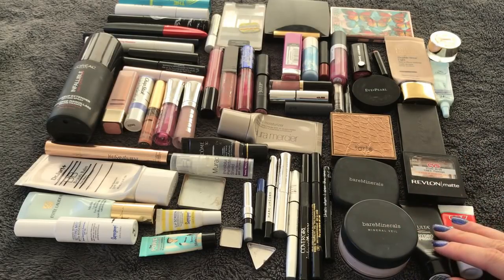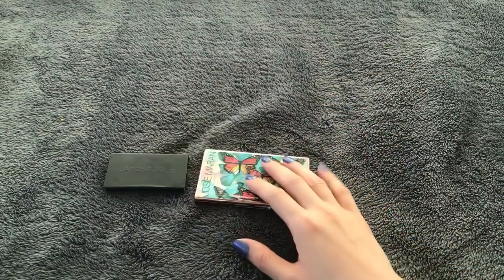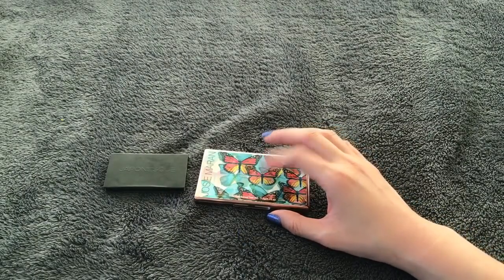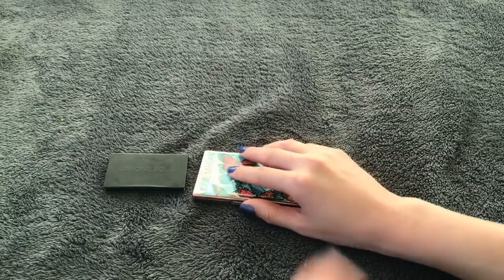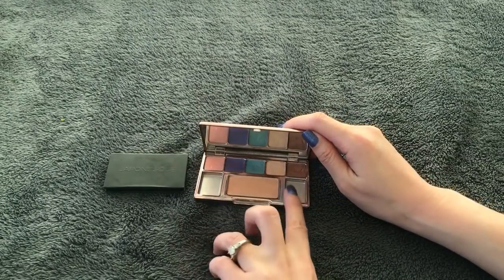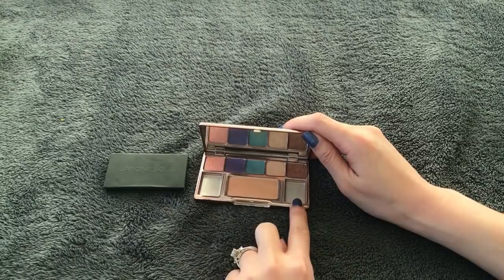I finished three blushes this year, but I only have packaging for two because I accidentally tossed my Bon Jovi palette. In that palette I finished a highlighter and a blush, but I threw away the packaging. Here there are two slots for blushes — one I finished last year and the other this year. I also finished a Japanese sample size blush, so this one is all gone.